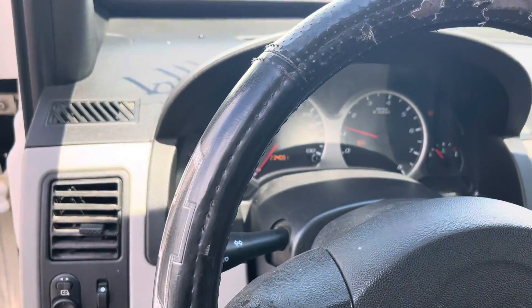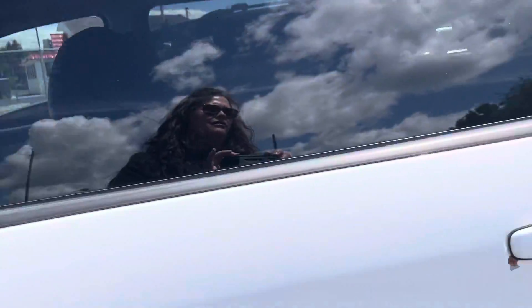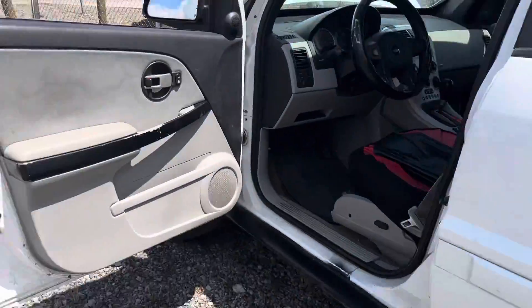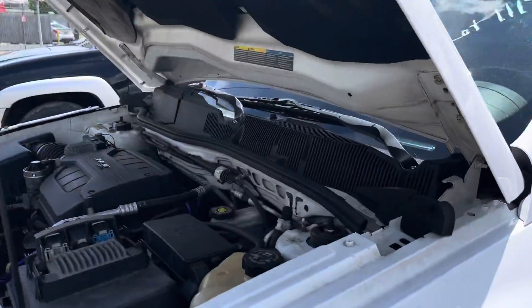It's got 234,081 on the odometer. We got new plug wires — Sabrina's done the plug wires.